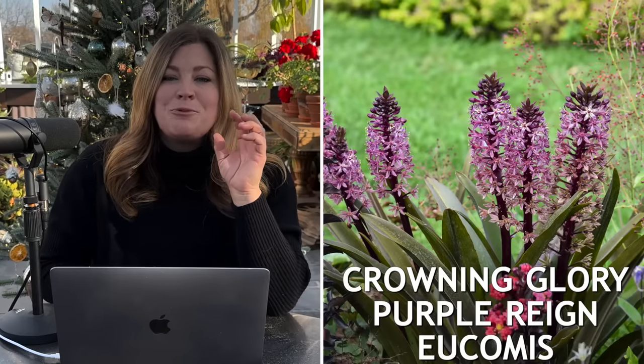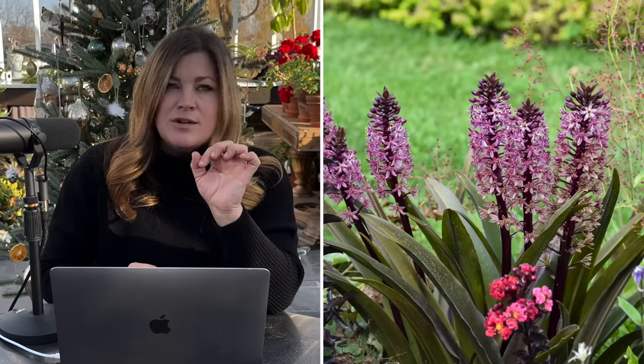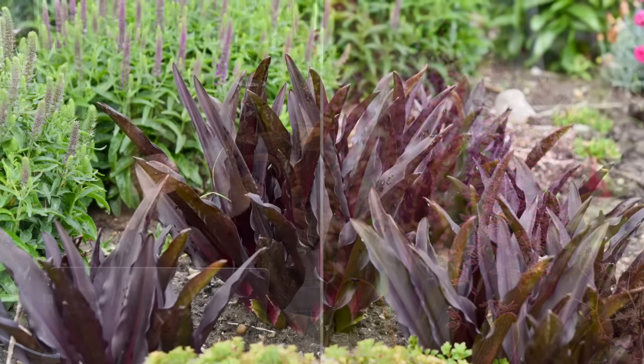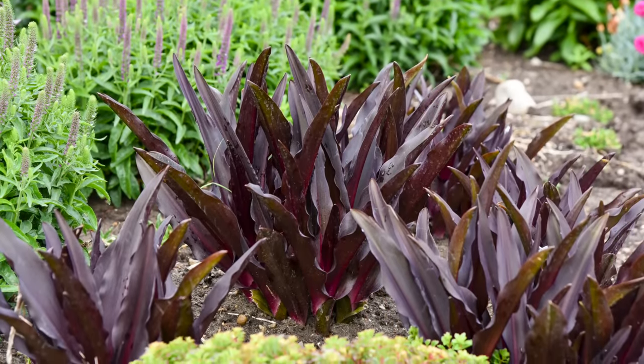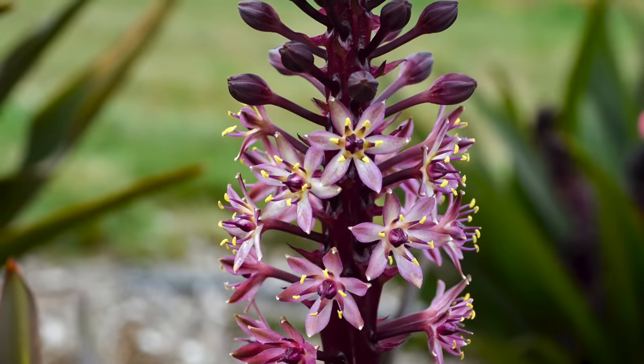The other one is the Crowning Glory Purple Rain. This one gets just a tiny bit bigger than the Princess Bride — like 18 to 20 inches tall and maybe a couple inches wider. The difference is bloom color: the Purple Rain has a purple bloom, and the leaves maintain a dark purple color. When they come out in the spring they're very dark purple and very beautiful, and they hold that color while the Princess Bride turns more of a green. They're both really pretty and I'm excited to see what happens with them.